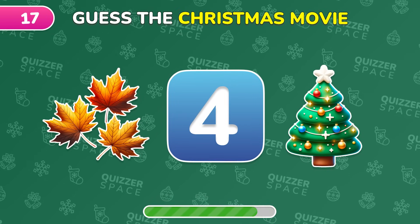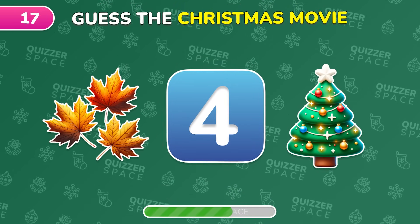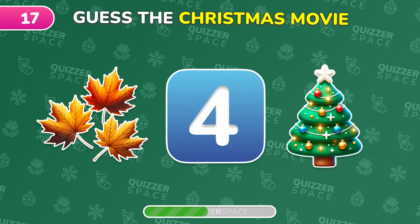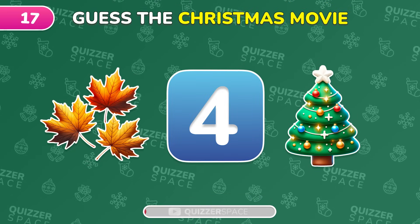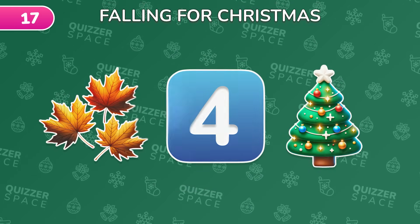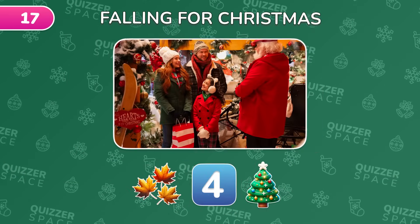Guess the Christmas film from this emoji! Yes! It's Falling for Christmas!